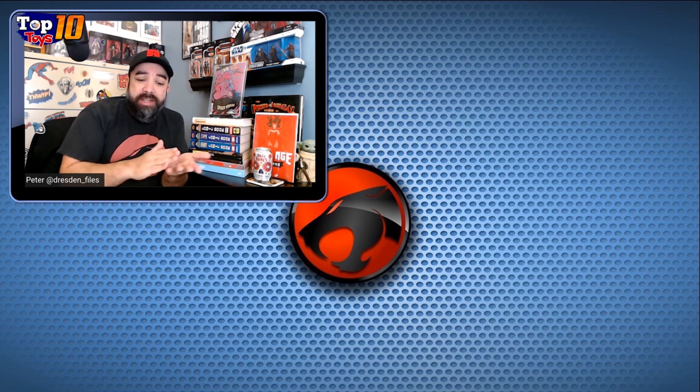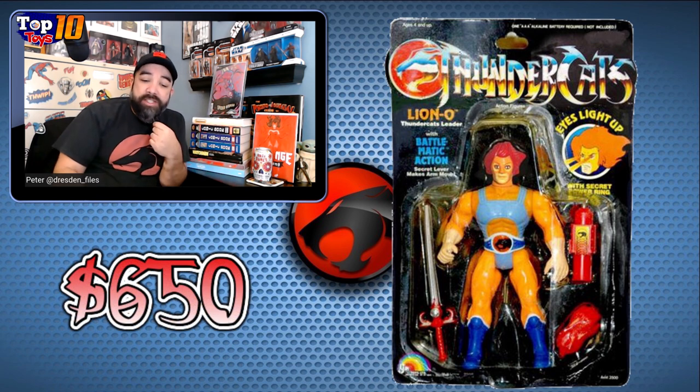Moving down to the top three, our number 3 is a main hero — Lion-O. $650 for Lion-O is why he's coming in at number 3. That first edition came with batteries and the light-up eyes that you might have seen in the commercial. A lot of little accessories for Lion-O — he was the main guy, the He-Man of the toy line, the Optimus Prime. He had the cool sword, he had the claw glove, and the ring, and the light-up eyes made him a little bit more special. But $650 is why he is coming in at number 3.